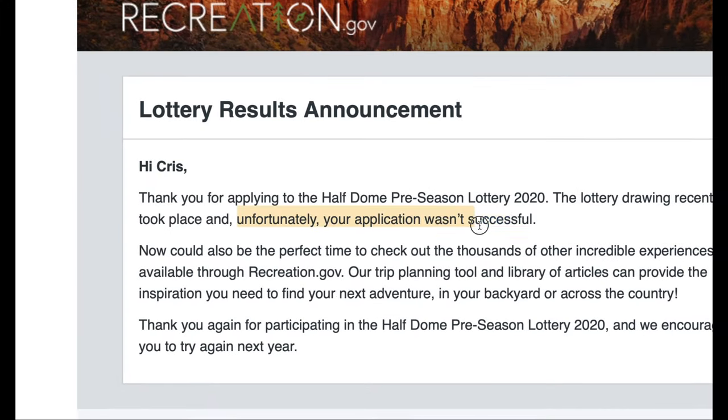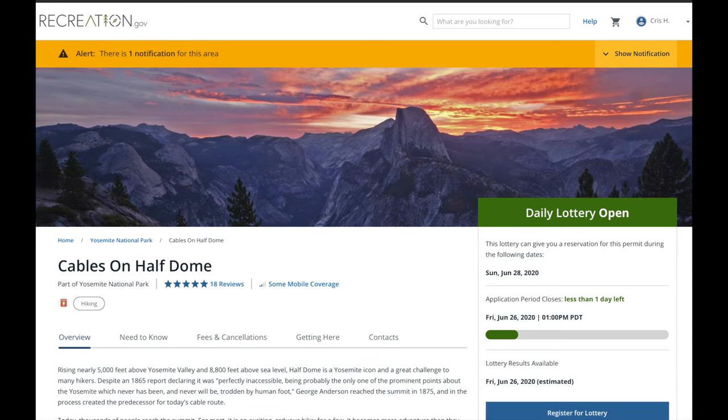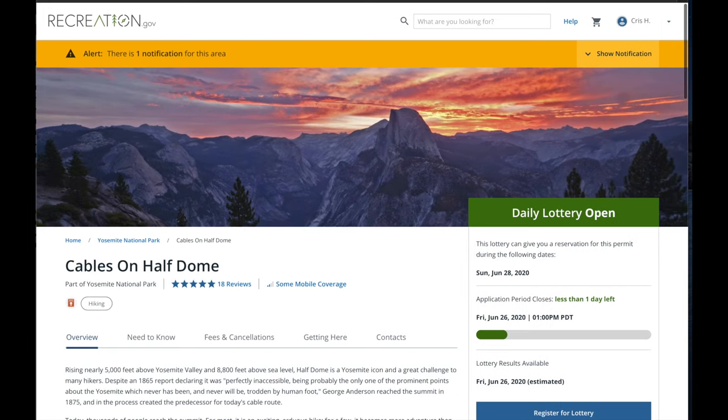The other thing is the daily lottery. If you don't get your pre-season lottery, you can try the daily lottery on the same website. The way it works is you go there two days before you want to hike — so if you want to hike on Wednesday, you show up on Monday morning and do an application for Wednesday. The application period closes usually around lunchtime and they let you know whether you got it in the afternoon.